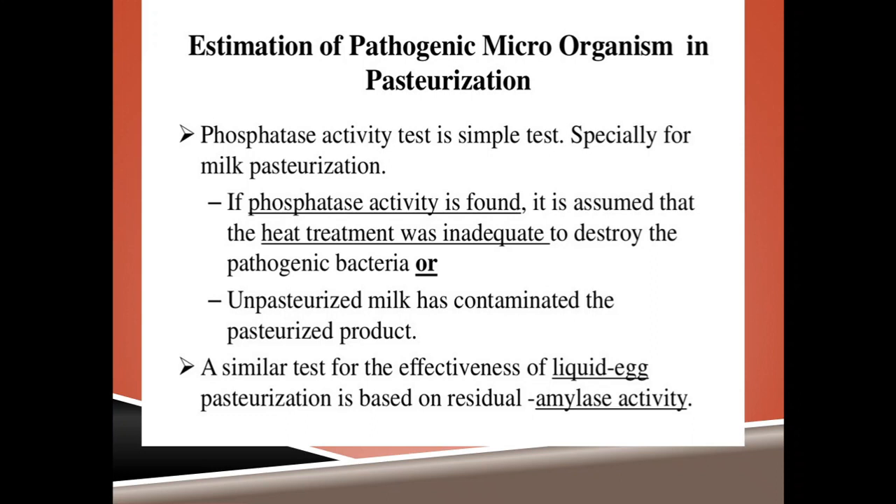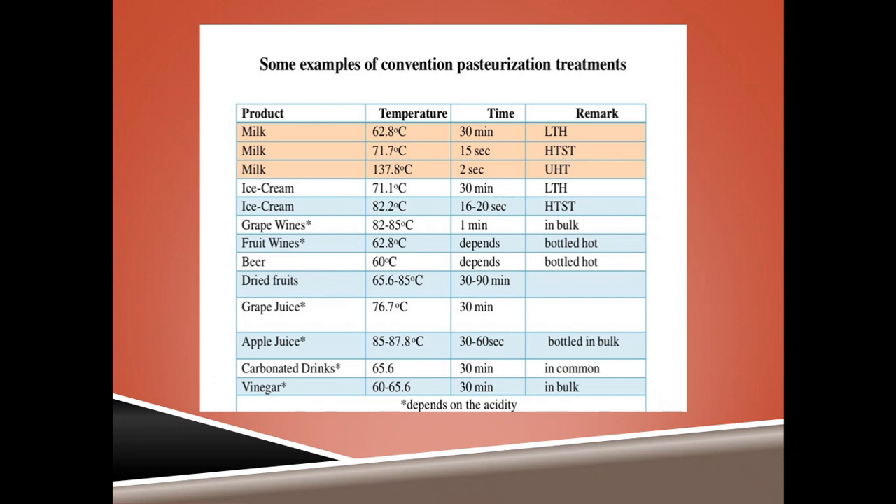To estimate pathogenic microorganisms in pasteurized foods, the phosphatase activity test is a simple method, specially for milk pasteurization. If phosphatase activity is found, it is assumed that the heat treatment was inadequate or that unpasteurized milk has contaminated the pasteurized product. A similar test for liquid egg pasteurization effectiveness is based on residual amylase activity.